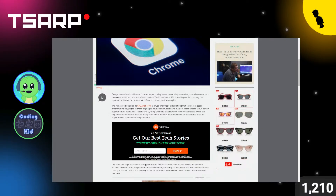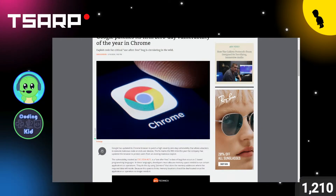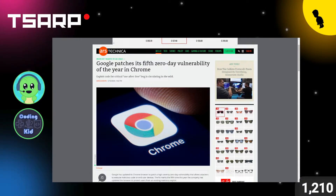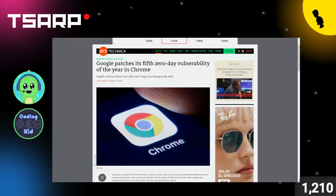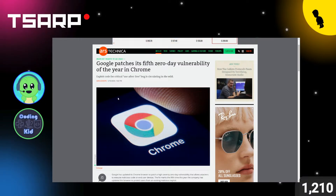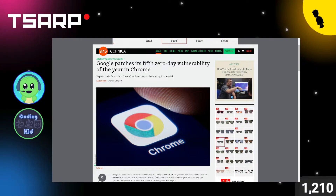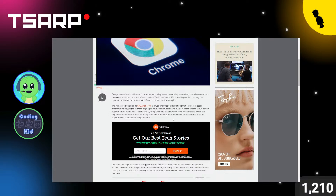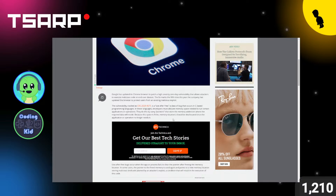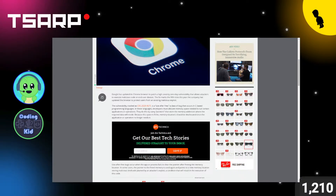This is the fifth one this year — only five months into the year they've had five zero-day vulnerabilities. We got a lot more news coming up later in the show, so stay tuned.